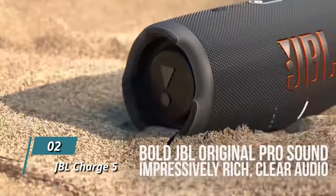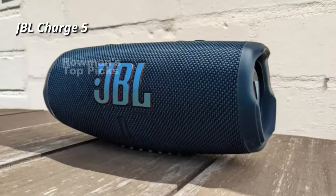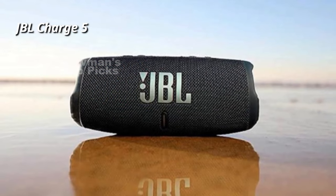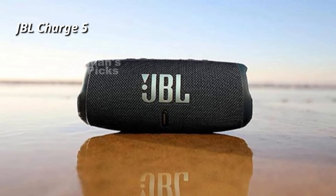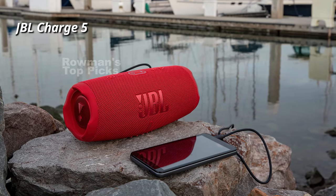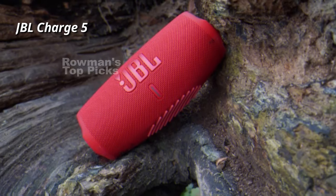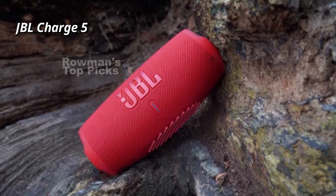Number 2: JBL Charge 5. The JBL Charge 5 has a cylindrical design with a large JBL logo on the front and an LED strip that shows the battery level. It has physical buttons on top to control playback, volume, power, Bluetooth pairing, and Party Boost, which allows you to pair it with other compatible speakers for an even louder sound. The speaker delivers bold JBL original pro sound with an optimized long excursion driver, a separate tweeter, and dual JBL bass radiators, all delivering impressively rich and clear audio. It can get extremely loud without distorting much and has a balanced sound signature that works well for most genres of music.